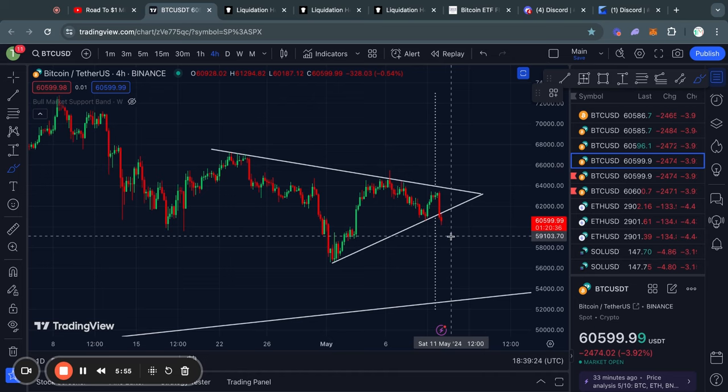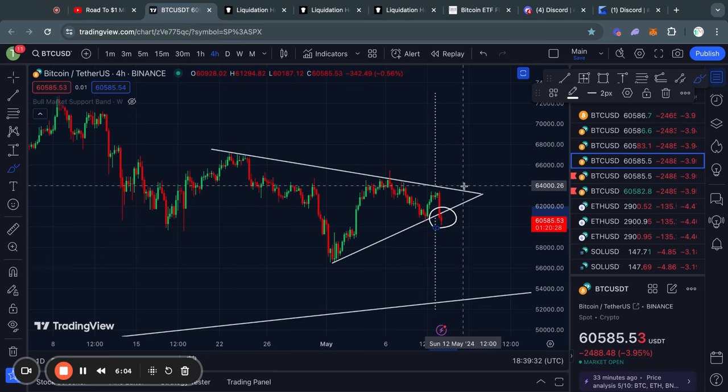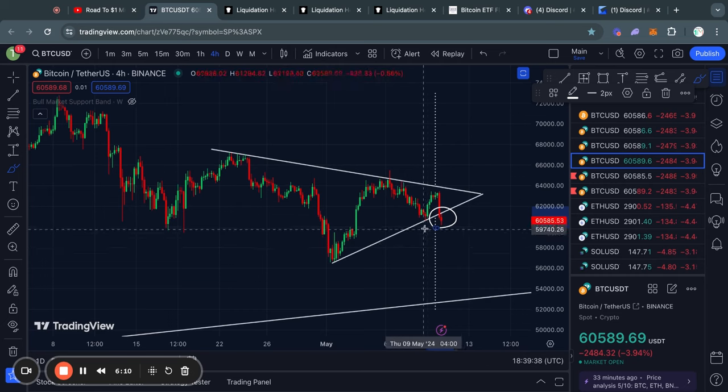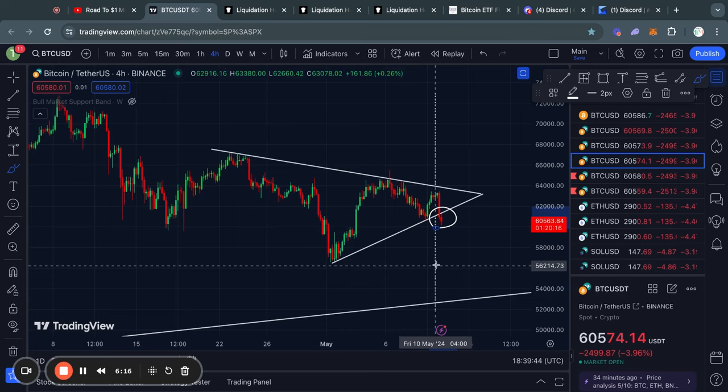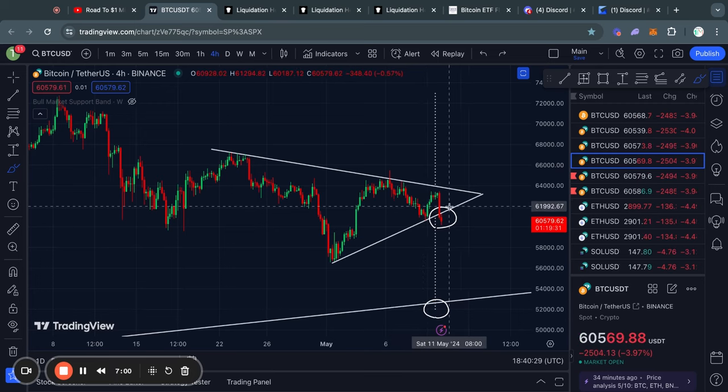Now looking at the four hour time frame for Bitcoin, we can see a very serious warning signal right here, because we do have this symmetrical triangle pattern that has already broken out to the downside. However, the breakout is not fully confirmed in my opinion, because we do have to see some more candle closes on the four hour time frame to really call for a confirmed breakout. But in the case that we do get that breakout, the confirmed price target would actually be about 52,000 US dollars. If you have been watching my videos from the very beginning, I found something very similar — another symmetrical triangle pattern when we were trading all the way up at 67k, with a confirmed price target of 58k.